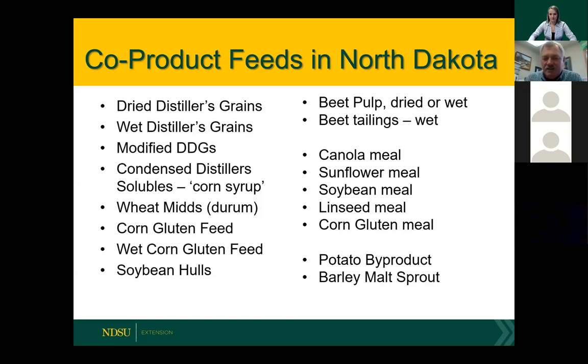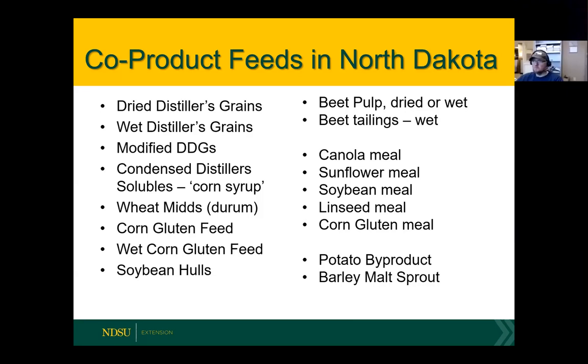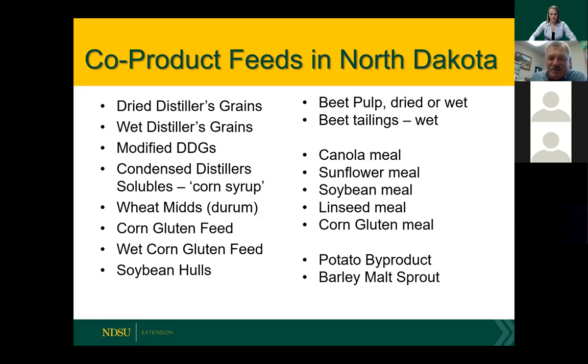There might be some rationing on beet pulp depending on whether you're a preferred supplier or not. We do have meals produced in the state: canola meal, sunflower meal, soybean meal, linseed meal, corn gluten meal — three or four different plants in the state produce these, and some plants across the border in Minnesota also produce canola meal. These are usually priced off the protein market, so they are considerably higher in price than products like distillers grains, which are priced off the corn product market. If you're close to a potato plant, you might be able to get that product, but they usually like year-round consumers. Barley malt sprouts — the large producer in the state is now closed, but there is a plant in Minnesota that might have that available.